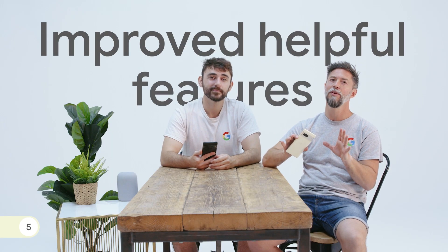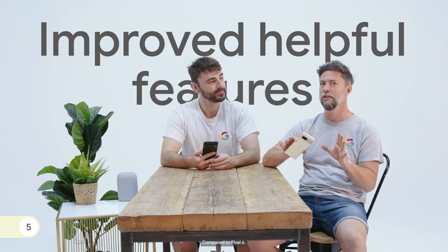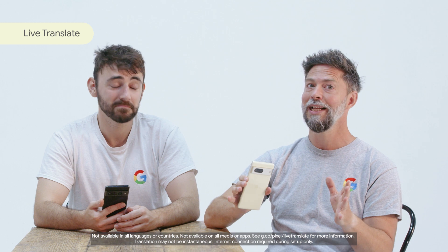OK, number five. The new Pixel phones come with improved helpful features. For example, Live Translate lets you chat in up to 16 languages and read signs and documents in over 100, using your camera automatically, securely and privately. That's awesome! And you also have At A Glance, which lets you stay up-to-date with the important stuff, like who's at the front door when someone rings your Nest doorbell, and more.